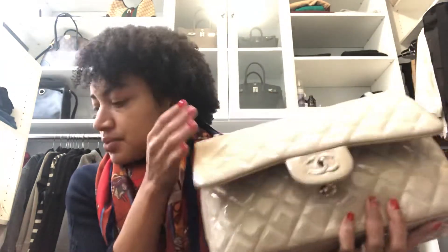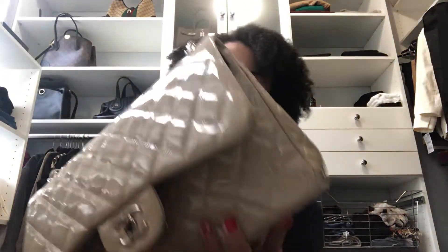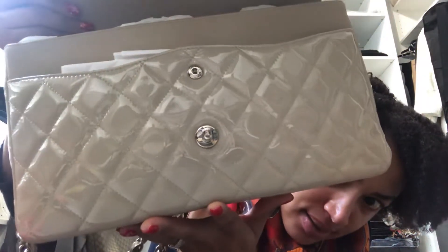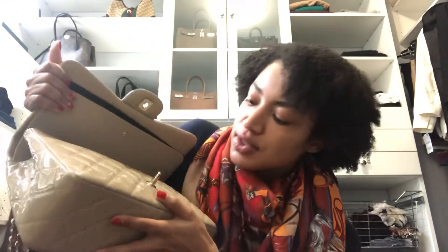What you do have to worry about is the parts where the bag touches itself. As you can see around this lock, there is a slight kind of blackish color. Essentially, the leather surrounding the lock has made an imprint around the lock. It is a pretty light black color that you're not going to see if the bag is closed because it's covering itself, but when you open it, yeah, you'll see it.